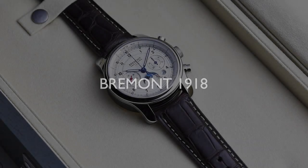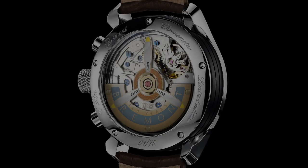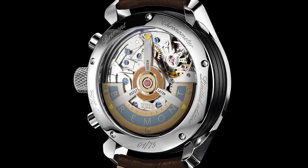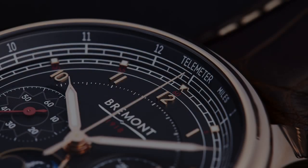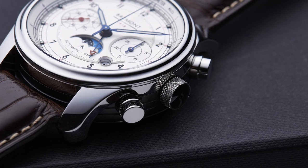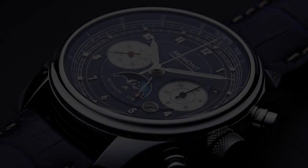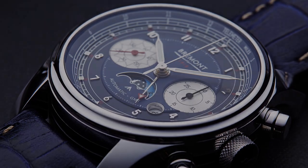The watch, aptly named the Bremont 1918, not only incorporates this incredible history from the RAF in a 43mm watch case, but it's available in white gold, rose gold, and stainless steel, and houses a beautifully finished chronograph movement with Bremont's first AM/PM indicator depicting historic day and night RAF battle scenes at six o'clock.